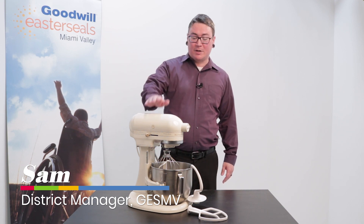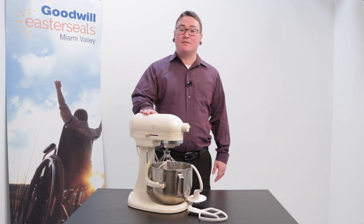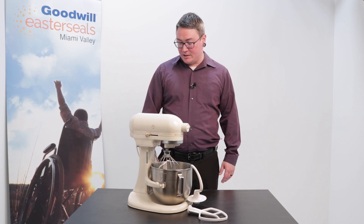Hi everybody! We're here in Dayton, Ohio. First up today is this heavy-duty KitchenAid mixer. KitchenAid is the leading brand of mixers and we get these quite often here in Dayton, Ohio — they're based out of Greenville, Ohio, which is just about 40 minutes up the road. This mixer comes with some attachments; it is a model K5SS, and we're hoping you can get a good deal on it.